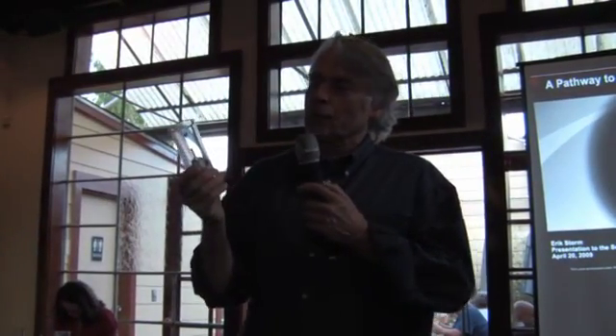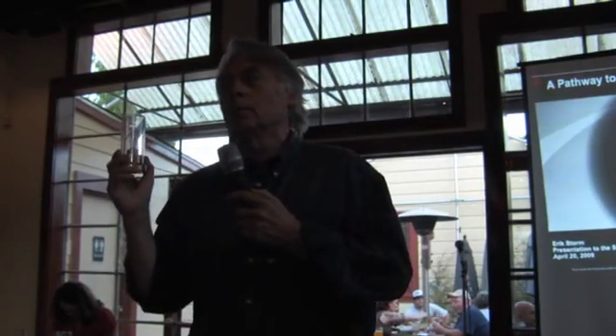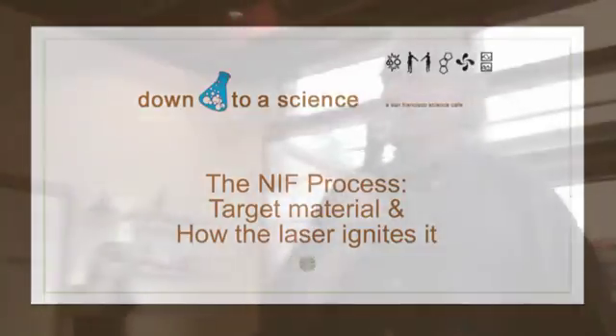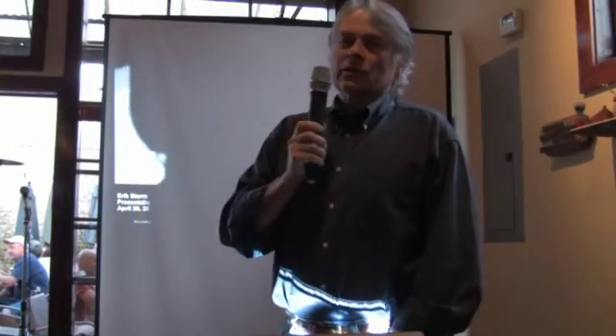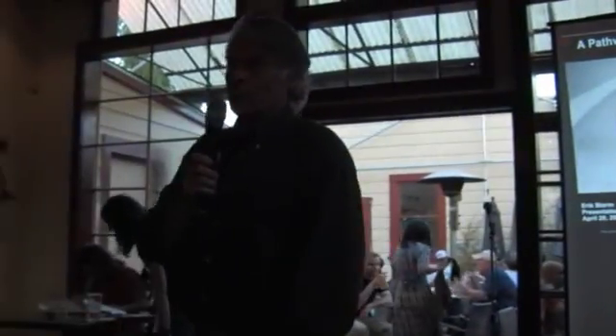The whole goal behind NIF is to essentially make a miniature star in the laboratory. You'll see inside a small gold can — and don't bother stealing it, there's not much value in that gold. Inside the can sits a small millimeter-sized plastic shell. In this specific target there is no deuterium and tritium, but when we put it in front of the NIF laser, we would have deuterium and tritium in that target — isotopes of hydrogen.